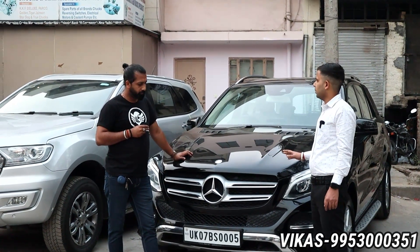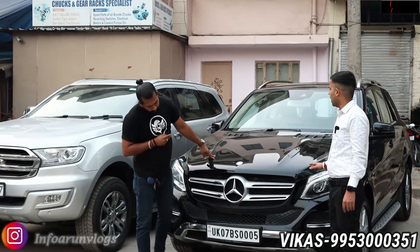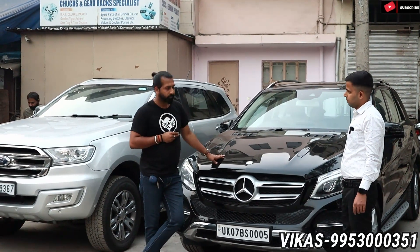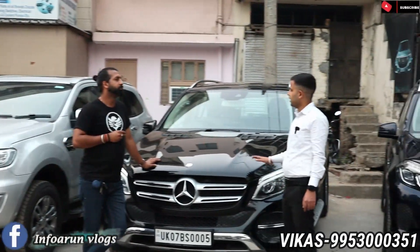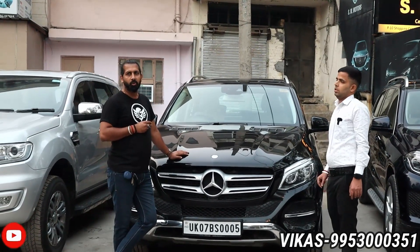The GLE 250 has a VIP number. Single owner, fully insured car. The asking price is 38 lakhs. It's a big, specific car in very good condition.